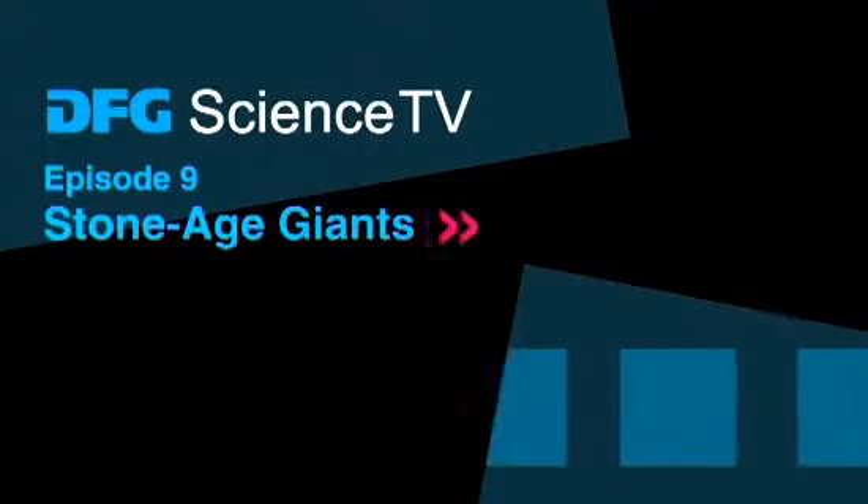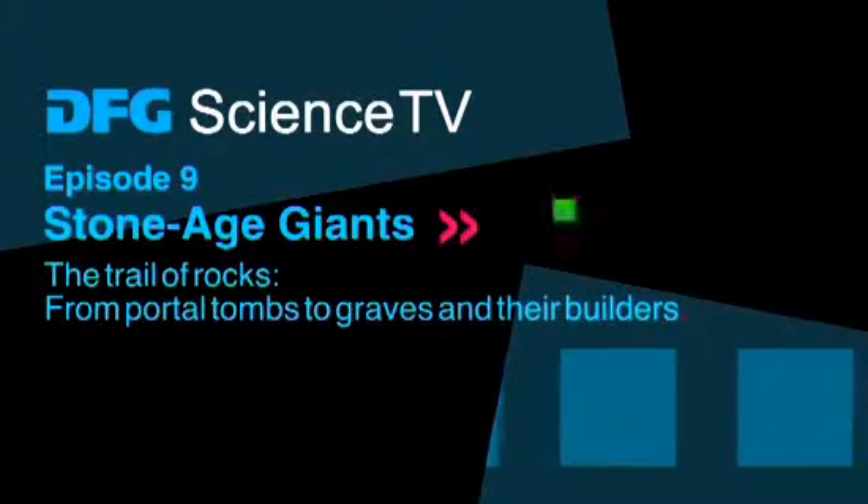DFG Science TV. Stone Age Giants: The Trail of Rocks. From portal tombs to graves and their builders.